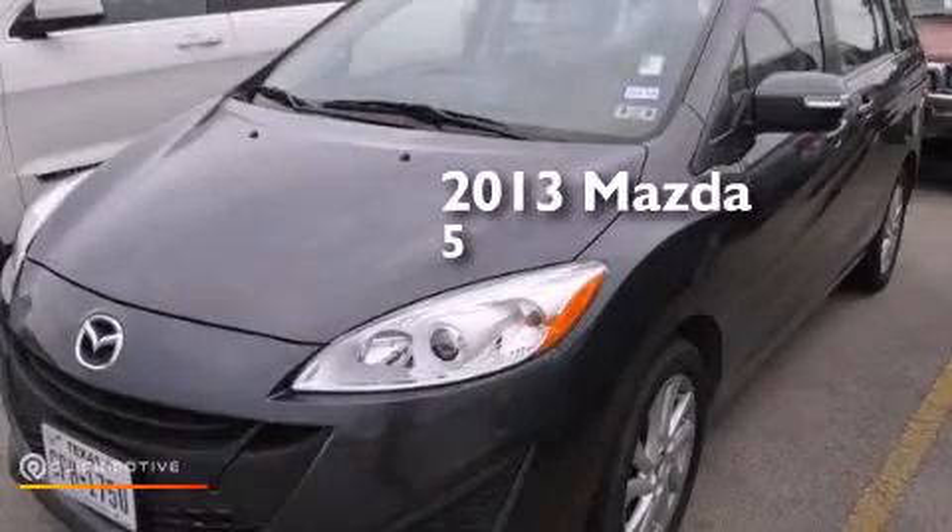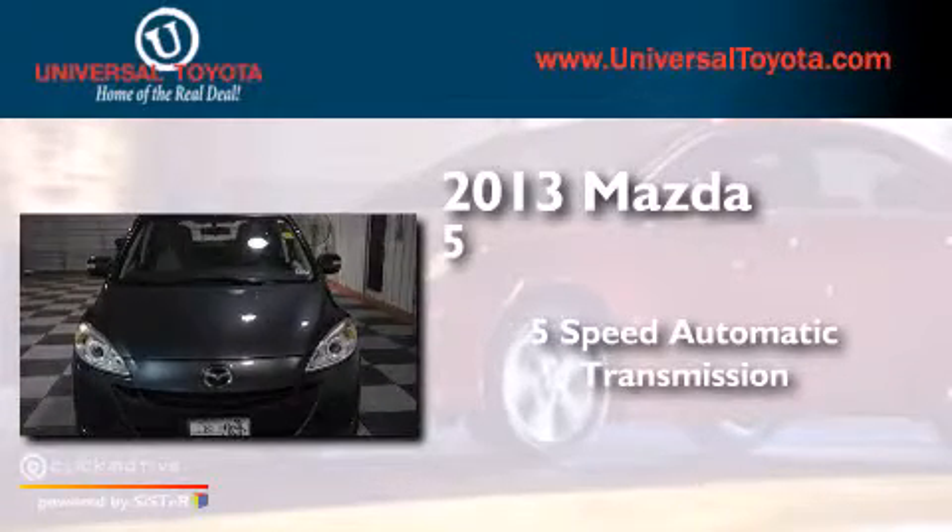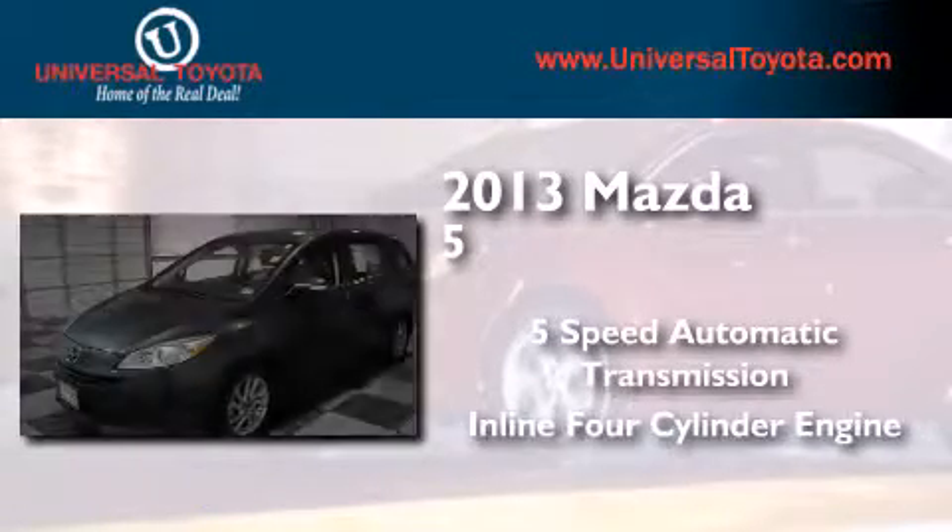This is a 2013 Mazda 5. This minivan has a 5-speed automatic transmission and an inline four-cylinder engine.